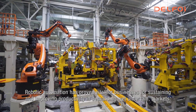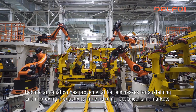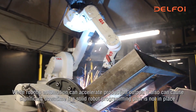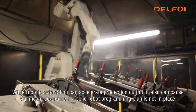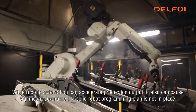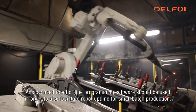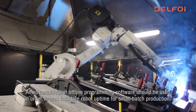Robotic automation has proven vital for businesses for sustaining and improving productivity in demanding yet uncertain markets. While robotic automation can accelerate production output, it can also cause significant downtime if a solid robot programming plan is not in place. An advanced robot offline programming software should be used in order to also facilitate robot uptime for small batch production.